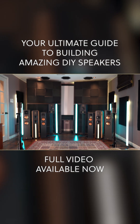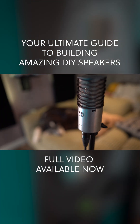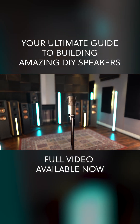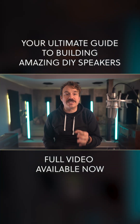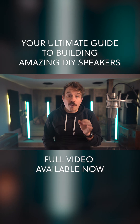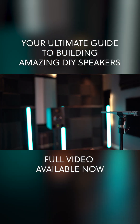To capture the sound, I'm using a pair of Aston Origin large diaphragm condensers, panned left and right. The speakers, except for the Atoms, are driven by a Yamaha receiver set to pure direct mode. For measurements, I'm using a Sound Devices test mic with REW software.